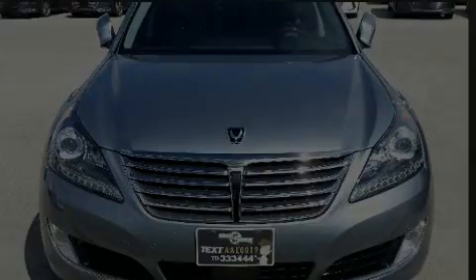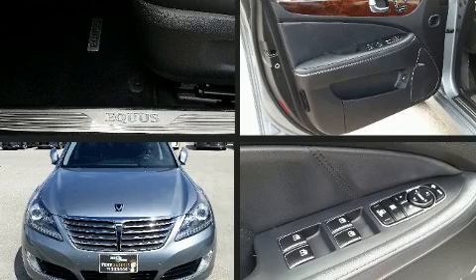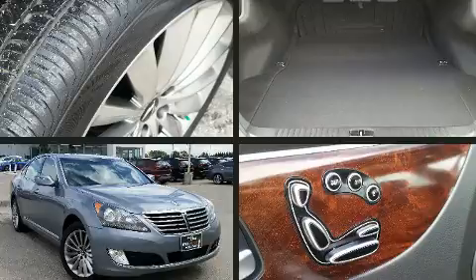The 2015 Hyundai Equus. Under the hood, you'll find an 8-cylinder engine with more than 400 horsepower, providing a smooth and predictable driving experience.